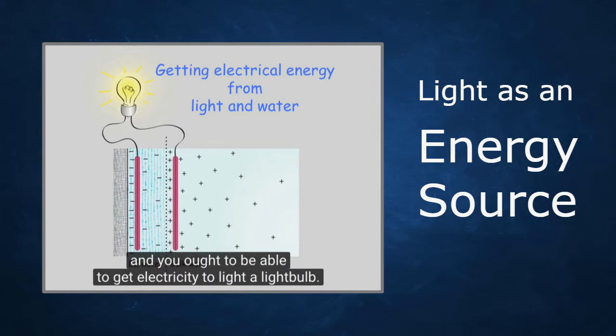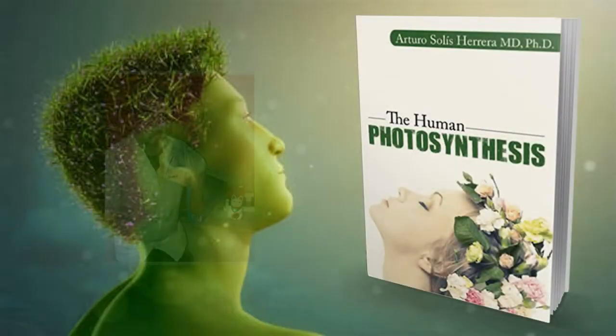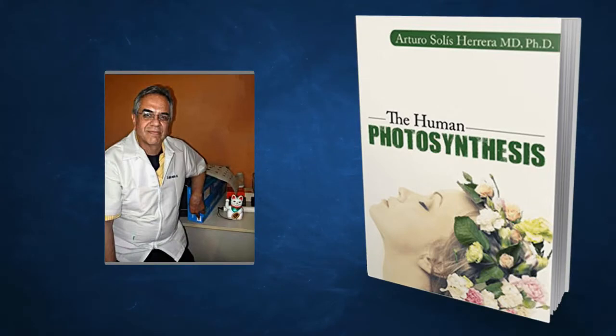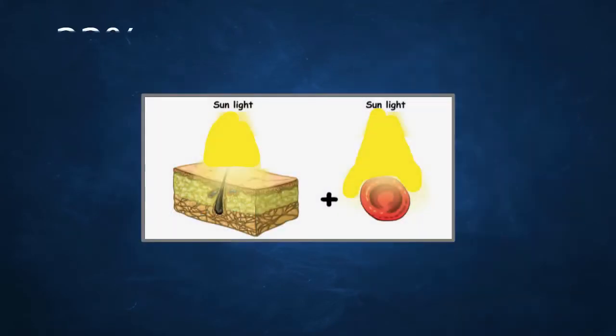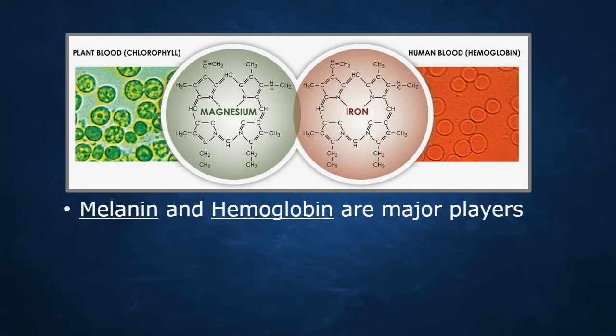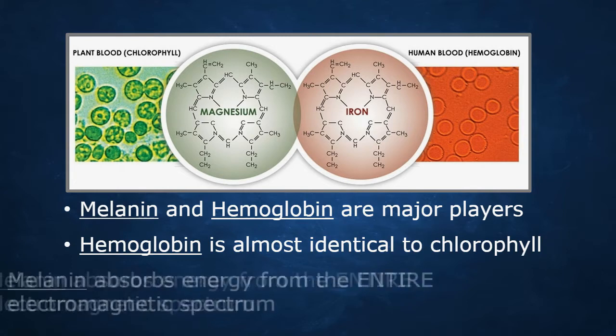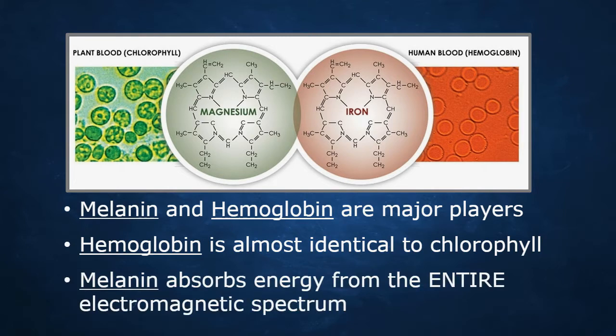What about light as an energy source? As Dr. Gerald Pollack found, infrared and light can cause charge separation and create energy in the body. We're going to talk about human photosynthesis. Dr. Harer and his team found that up to 33 percent of the energy in our body comes from light. The major players are melanin and especially hemoglobin. Hemoglobin and chlorophyll in plants look almost identical. Melanin, unlike chlorophyll, absorbs all the energies from the whole electromagnetic spectrum.